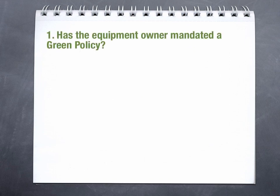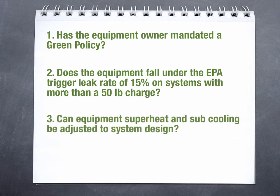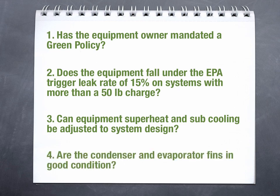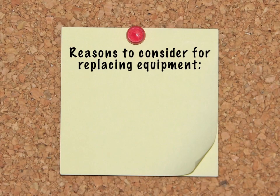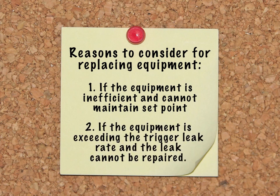Here are some points to consider when determining if a retrofit would be a good choice. 1. Has the equipment owner mandated a green policy? 2. Does the equipment fall under the EPA trigger leak rate of 15% on systems with more than a 50-pound charge? 3. Can equipment superheat and subcooling be adjusted to system design? 4. Are the condenser and evaporator fins in good condition? Here are a couple of reasons to consider replacing equipment. 1. If the equipment is inefficient and can't maintain set point. 2. If the equipment is exceeding the trigger leak rate and the leak cannot be repaired.